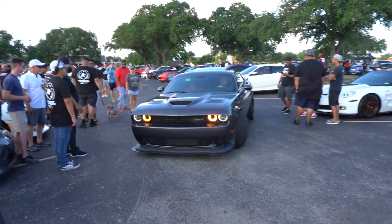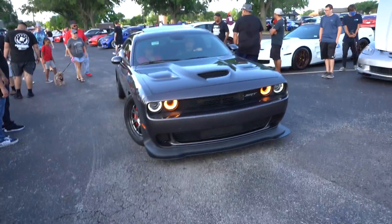This Hellcat sounds pretty mean, man. Sounds pretty meaty.